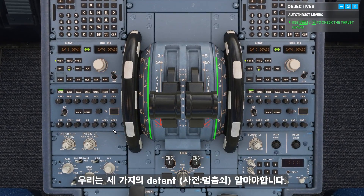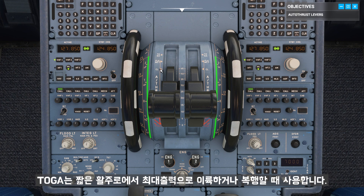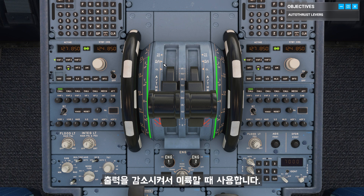We need to be aware of three different detents. CL — the thrust setting we will be in for most of the flight. TOGA — to take off at full power on short runways or when performing a go-around. And for today, FLX MCT for a reduced thrust takeoff. We reduce thrust at takeoff to preserve our engine life and save fuel.